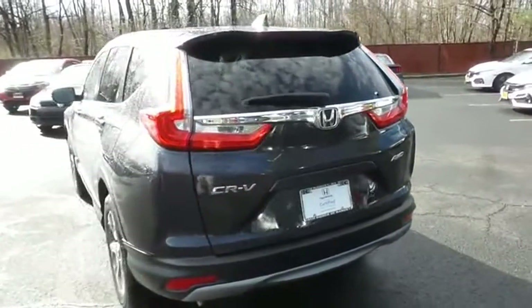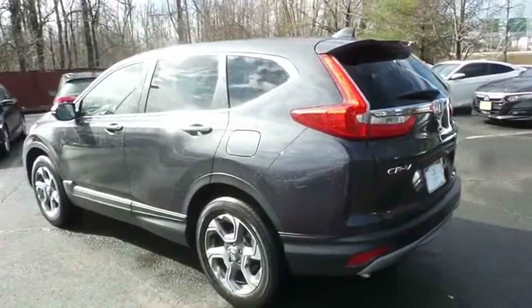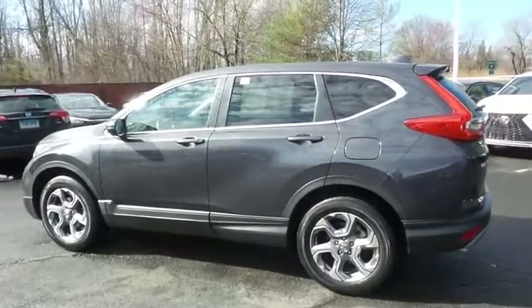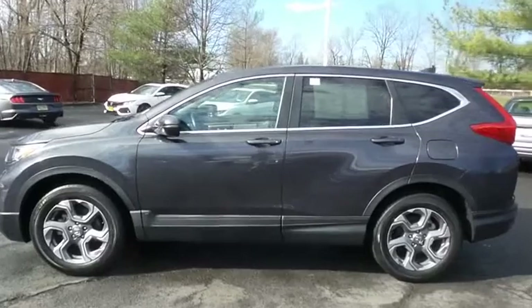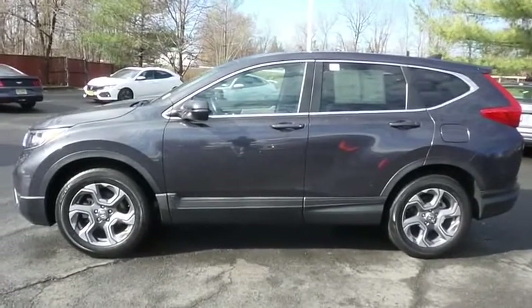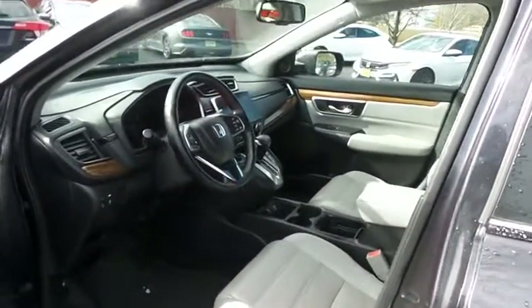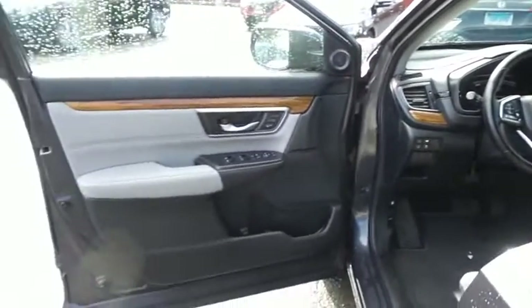This gorgeous CR-V EXL has just arrived at Honda of Nanuet. It only has 21,000 miles. It's gone through a comprehensive 182-point inspection, and it's backed by a seven-year, 100,000-mile powertrain warranty. The gray leather seats are in mint condition. With only 21,000 miles, the CR-V is like new.